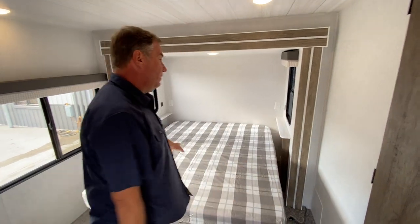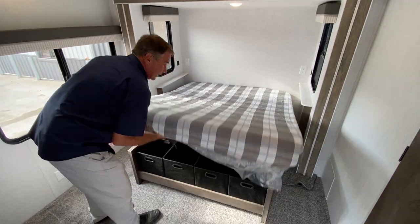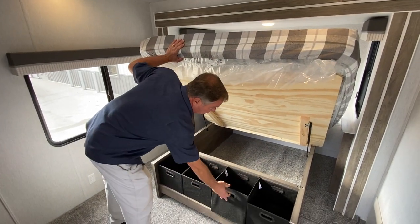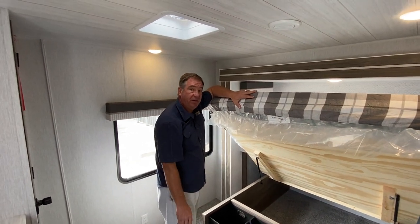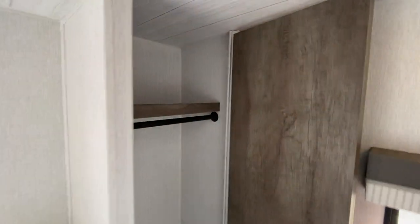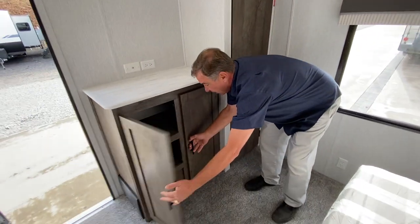Going into the bedroom area, we have the full queen bed, 60×80. We have charge stations on each side, one outlet on both sides in case you have a CPAP or similar. Storage underneath all the way through with outside access, and totes in the back — you get four of these. The floor is five-eighths tongue-and-groove plywood throughout the camper, not OSB. We have a walk-in closet back here — you can add shelves, it has a hanging rod, and comes with built-in storage in this location as well.